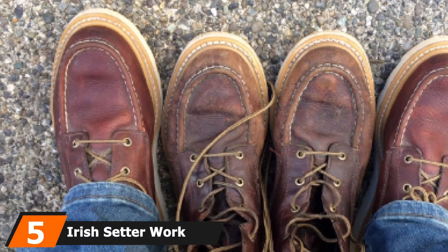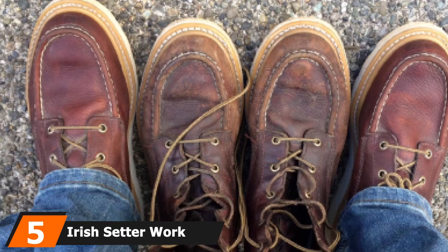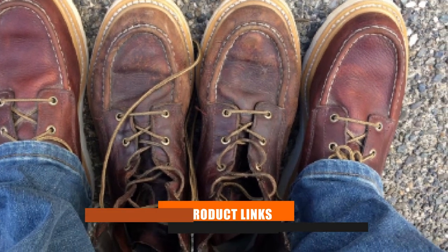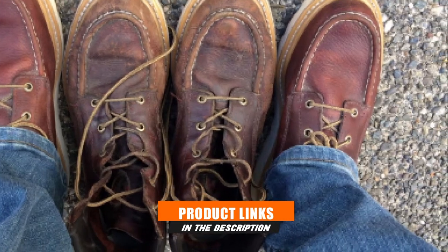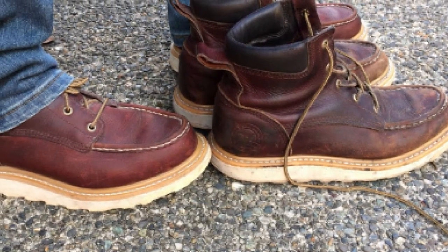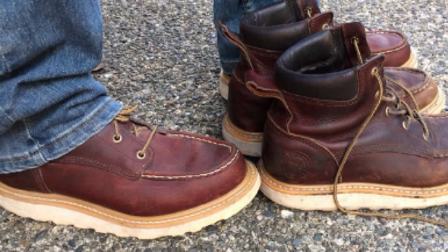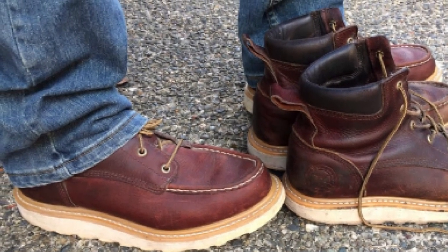The number five position is held by Irish Setter Work 80 3605 roofer boots. If you're looking for roofer boots that can offer quality, protection, and comfort, then these all-in-one Irish Setter Work boots tick all the boxes. They have a classic boot design that is manufactured with durable modern materials that can keep your feet comfortable and secure during your day at work.